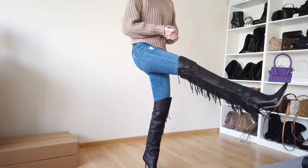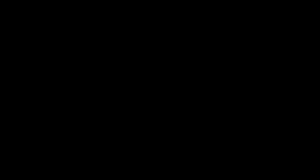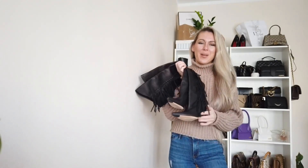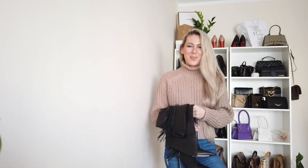Three outfits, one pair of boots — that's my video! Thank you so much for watching. Please let me know what you think about my new fringe boots and how I styled them — boots and jeans, boots and skirts, or a full leather outfit. Leave your comments below. Please don't forget to subscribe to my channel — I'll be very happy. See you soon in the next videos, bye bye!